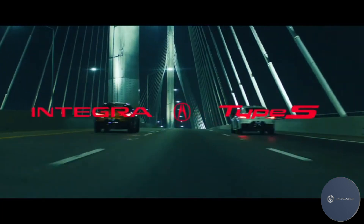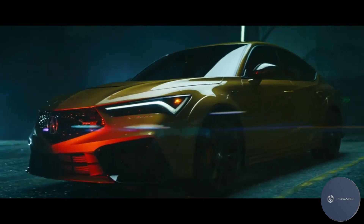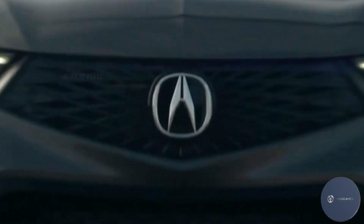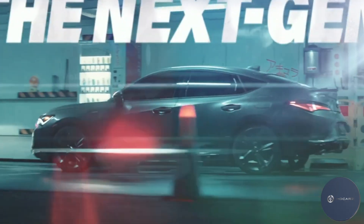The 2024 Acura Integra Type S represents a huge upgrade over the regular Integra. It uses Acura's version of the Type R's turbocharged 2-liter K20C1 engine, which pushes out 320hp and 310lb-ft of torque.